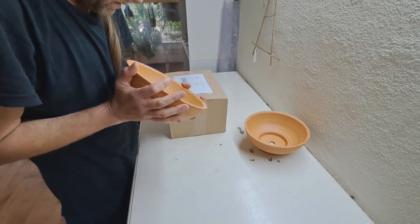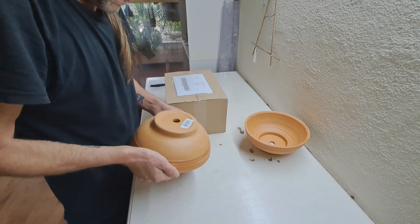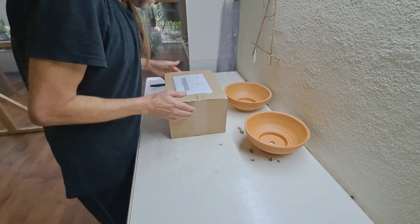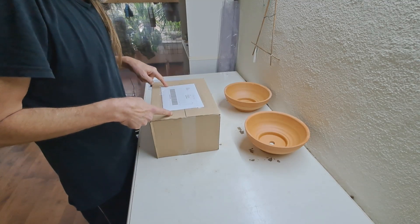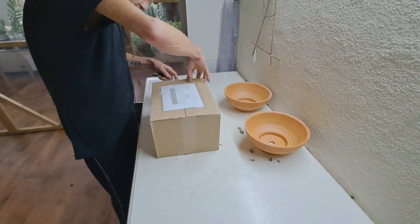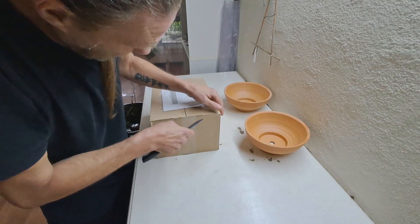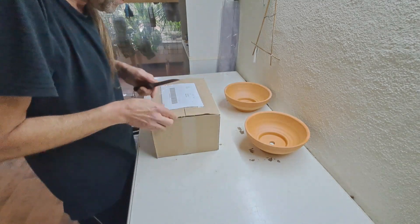Here we are - terracotta. Dishes, bowls, and in here is what's going in there. And this is the first time I ordered these species, and of course they are orchids.